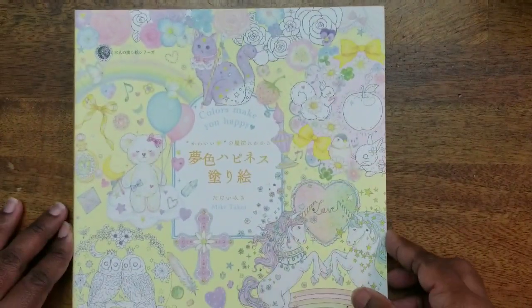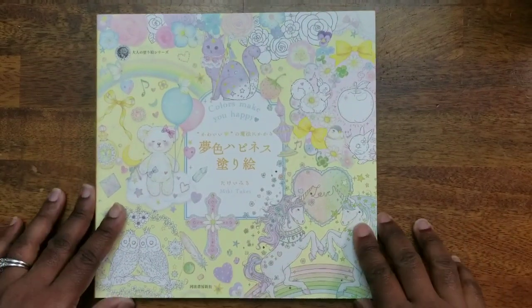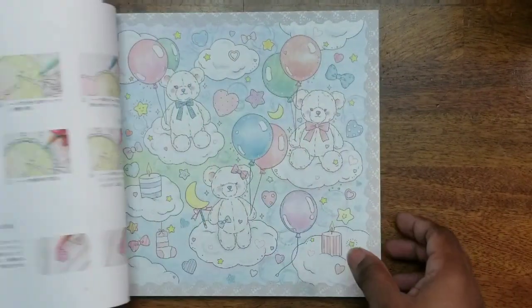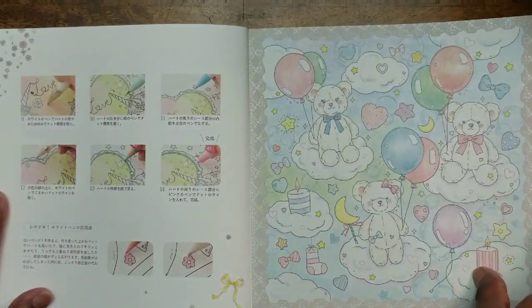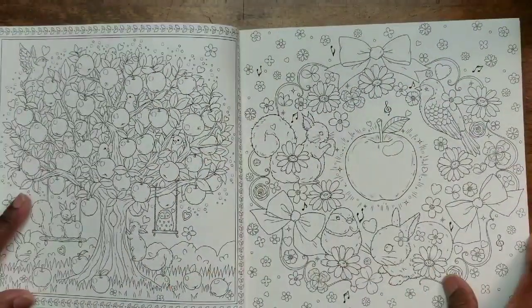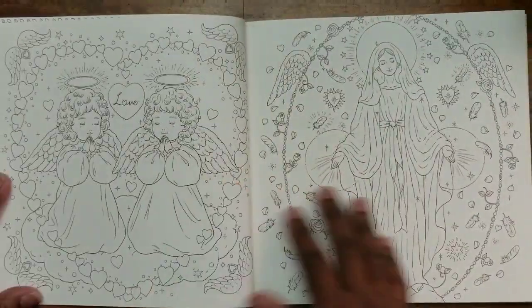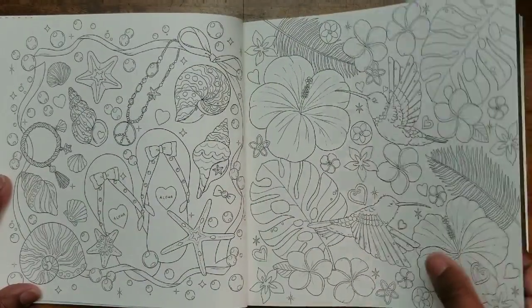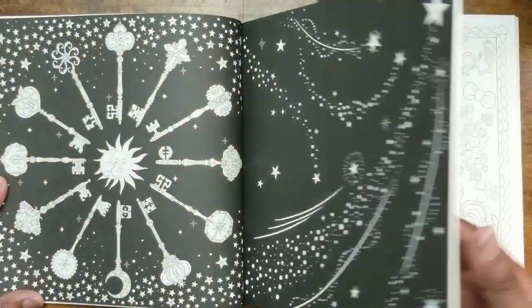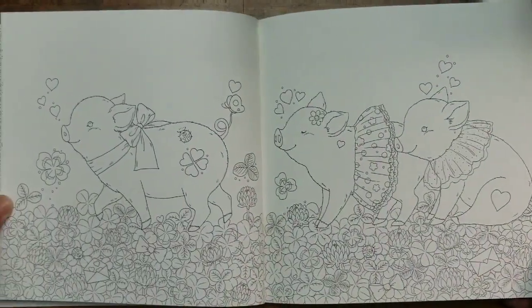The last one in the C group is Colors Make Me Happy — another one I picked up from Amazon Japan. Very cute animals and angels, and very good paper. Look at the pigs — that's so cute. Very, very cute book.